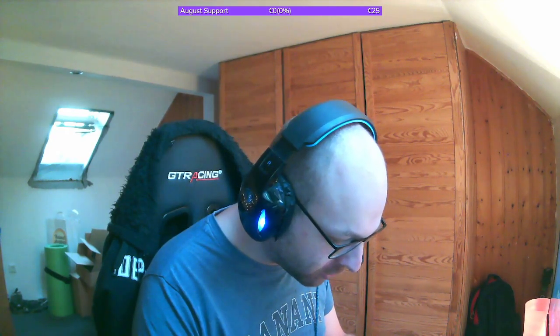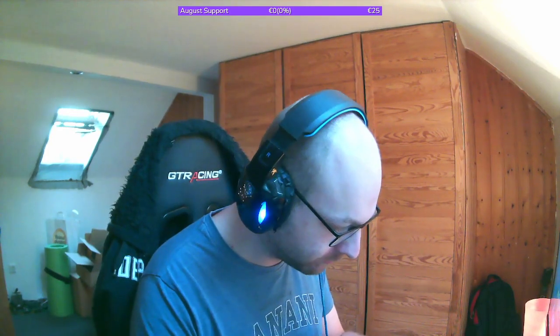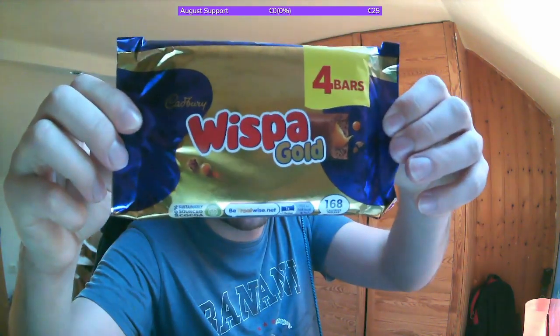Alright, today we got Cadbury Whisper Gold. Looks like it's chocolate bars with caramel inside.